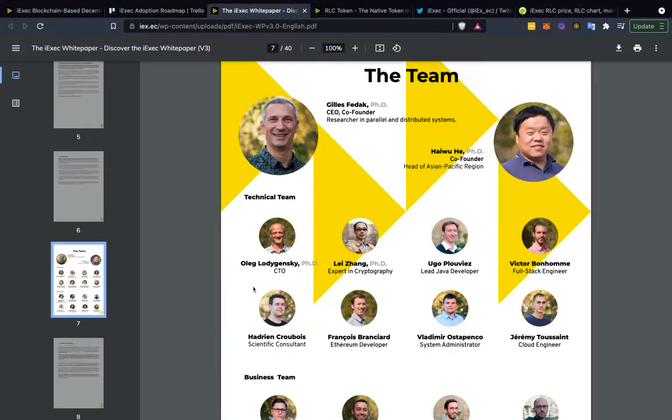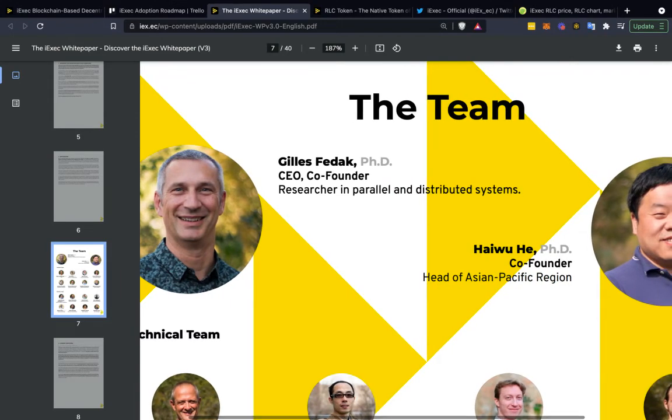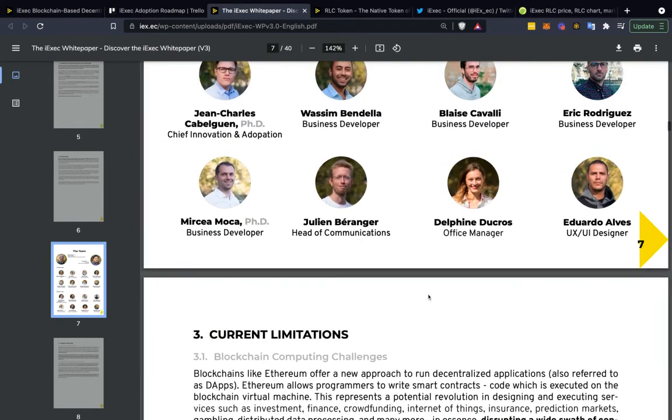On the white paper, I wanted to show you the team. The CEO and co-founder is Gilles Fedak, a researcher in parallel distributed systems. The co-founder is Haiwu He, a PhD and head of the Pacific Asian region. I love when people are focused and front-facing rather than having anonymous founders — that's awesome to see.